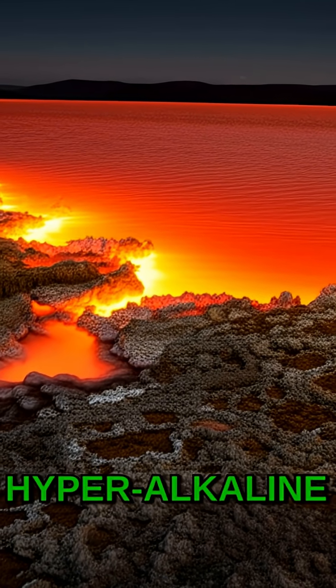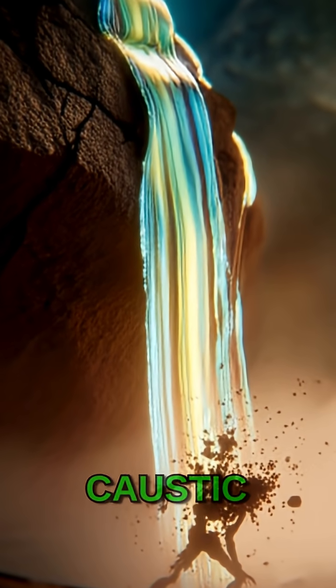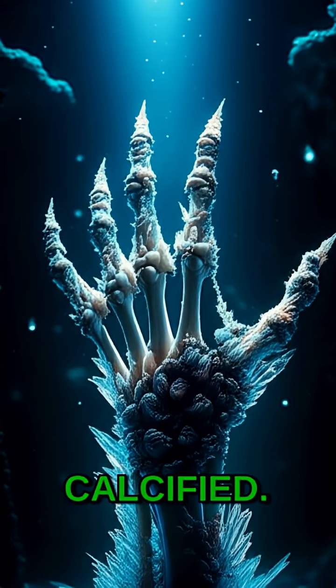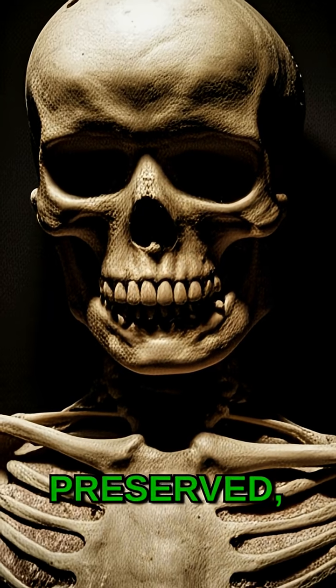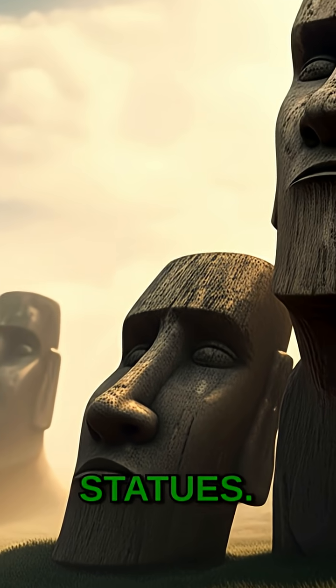This hyperalkaline lake, with a pH as high as 10.5, is so caustic that any animal unfortunate enough to die in its waters is quickly calcified. Their bodies are preserved, creating eerie, mummified remains that look like stone statues.